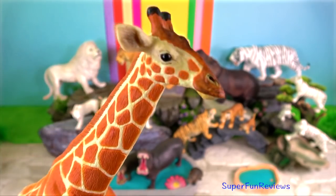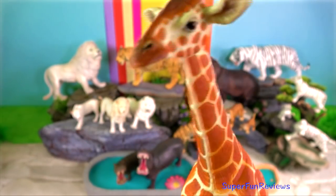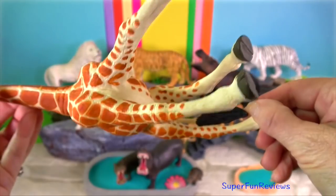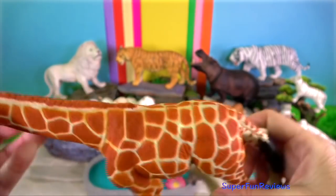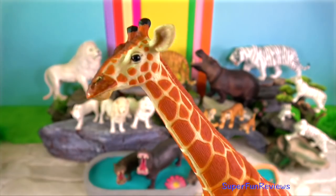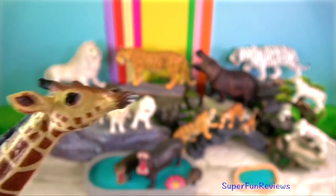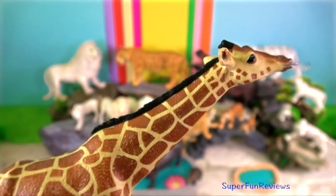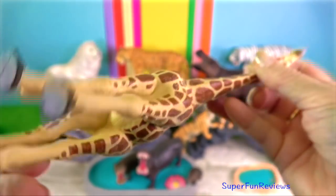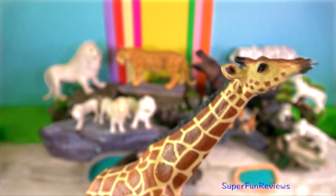Giraffe. The gait of the giraffe is a pace — both legs on one side move together. In a gallop, it pushes off with the hind legs and the front legs come down almost together, but no two hooves touch the ground at the same time. The neck flexes so that balance is maintained. Speeds of 50 kilometres per hour can be maintained for several kilometres, but 60 kilometres per hour can be attained over short distances.